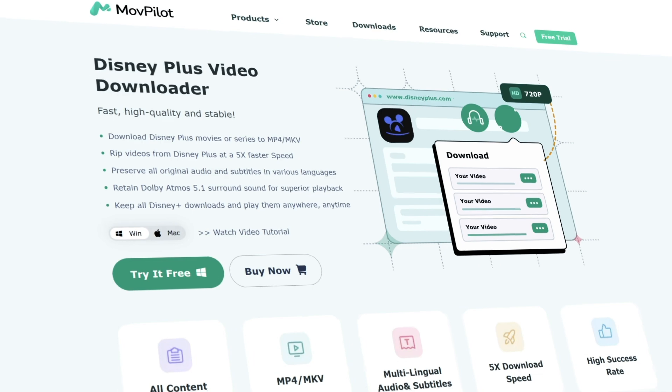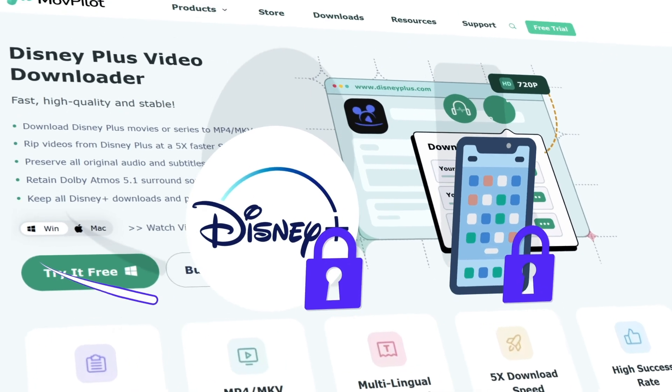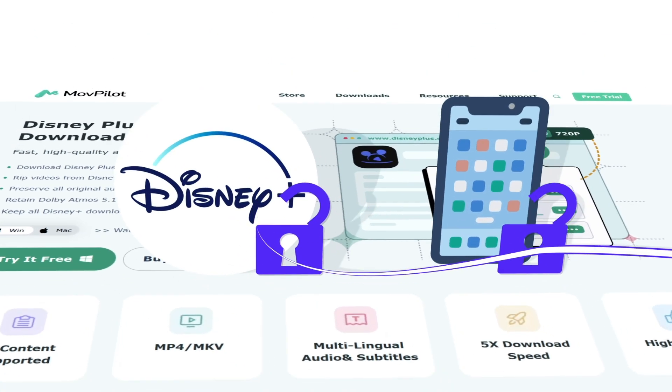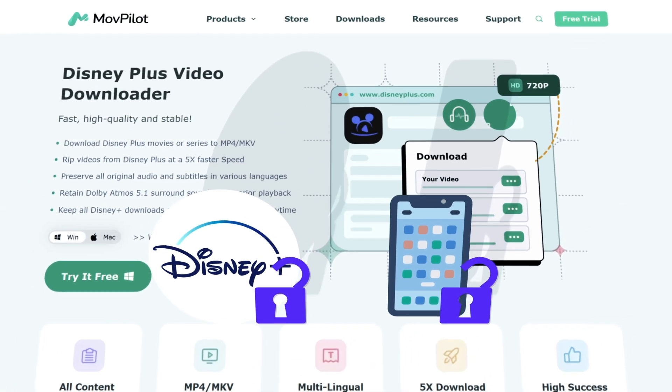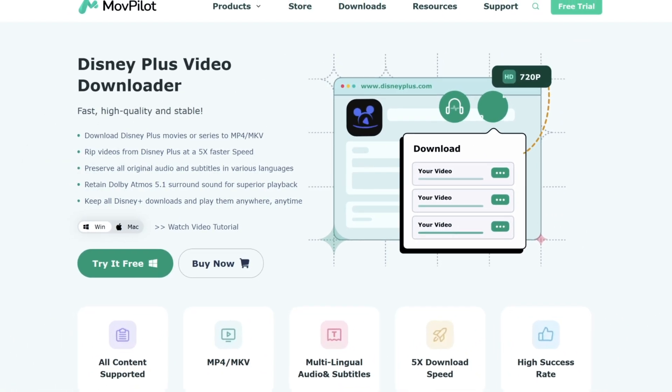MovePilot Disney Plus Video Downloader indeed does a good job. It can safely bypass the DRM protection and device limits, so you can transfer the downloads to any device for offline playback. It's super easy to use — follow me to see how it works.